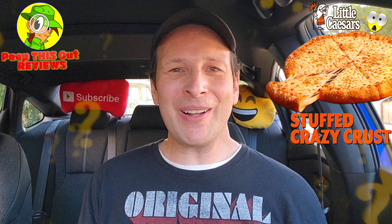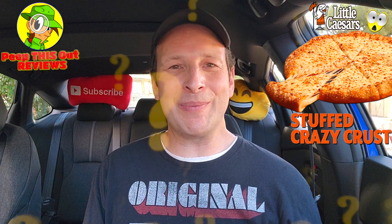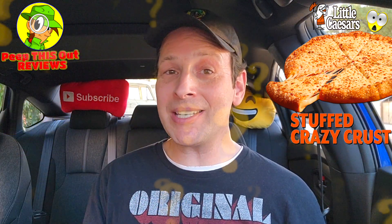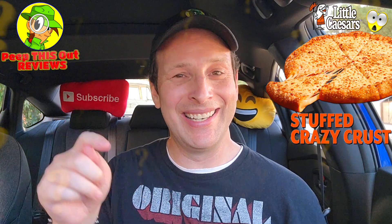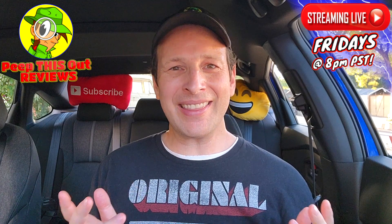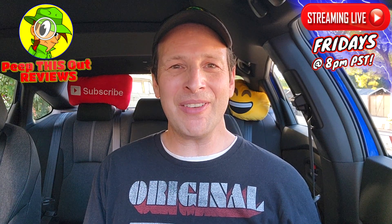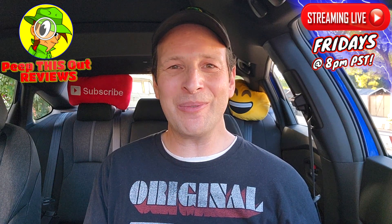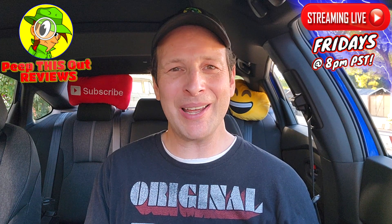Do me a quick favor — drop those comments down below, let me know what you thought of the Stuffed Crazy Crust cheese pizza here at Little Caesar's. Did it look appetizing to you and what do you think of the Stuffed Crazy Bread hanging out there in the back? Drop those comments down below. This is Ian K closing out another high-quality foodie feature for you here on Peep This Out Reviews, bringing you brand new content every single week. Stay tuned for the next review coming real soon — in the meantime, stay frosty.